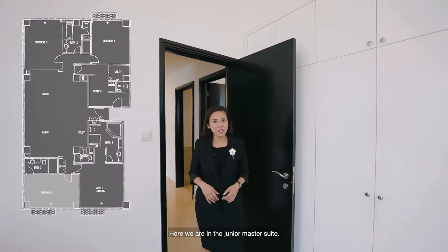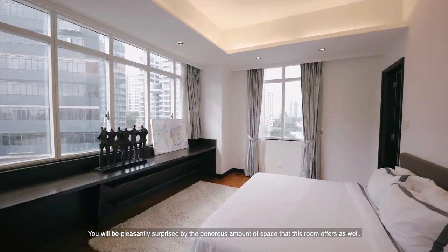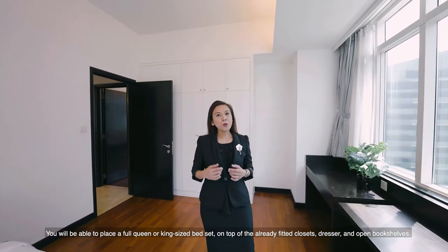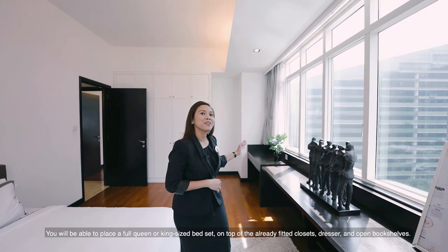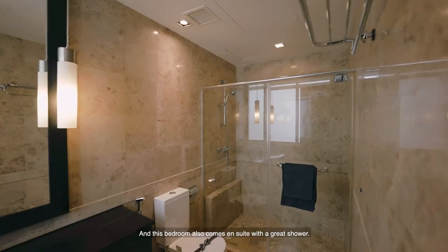Here we are in the junior master suite. You'll be pleasantly surprised by the generous amount of space that this room offers as well. You'll be able to place a full queen or king-size bed set on top of the already fitted closets, dresser and open bookshelves. This bedroom also comes ensuite with a great shower.